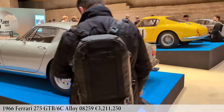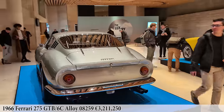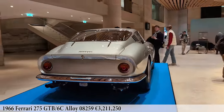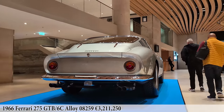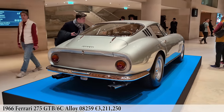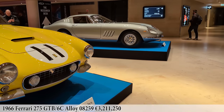This car was originally delivered in eggshell blue with a blue interior, and how wonderful would it be to see it restored back to that original combo. Here in Paris, with its matching numbers 3.3 liter V12 engine, it sold for 3.211 million euros — a good price for a top blue chip collectible and one of the most liquid of all the Ferraris.